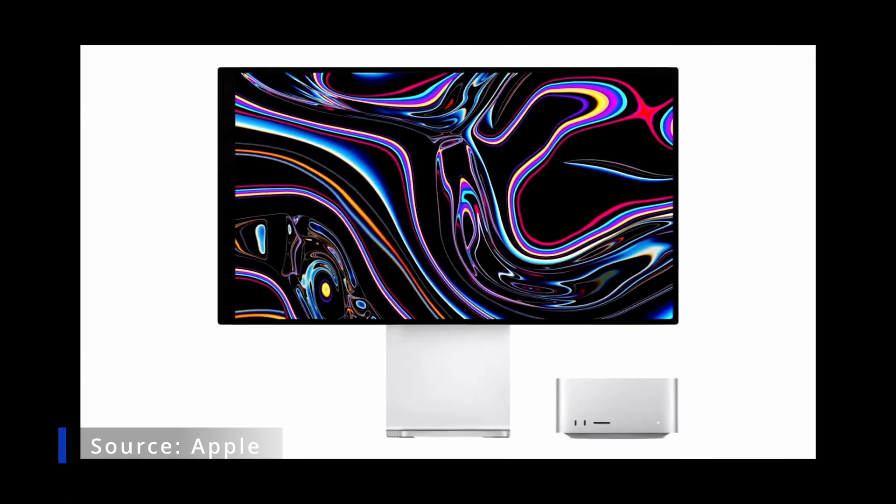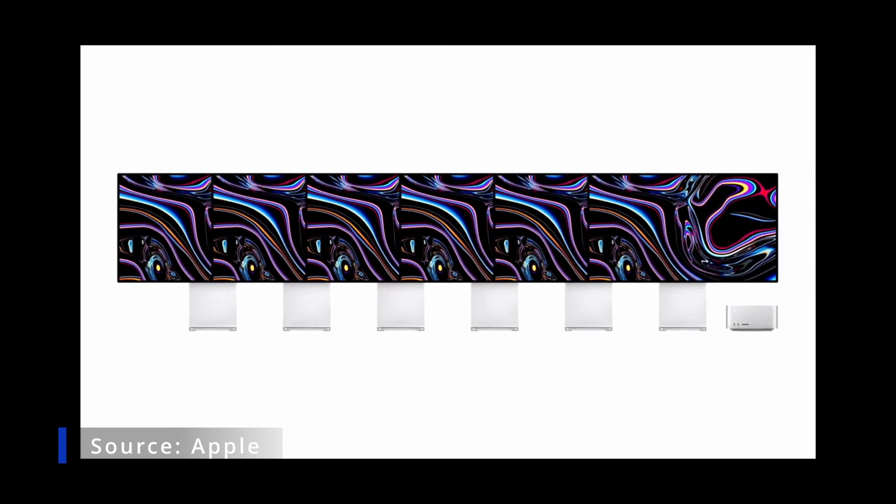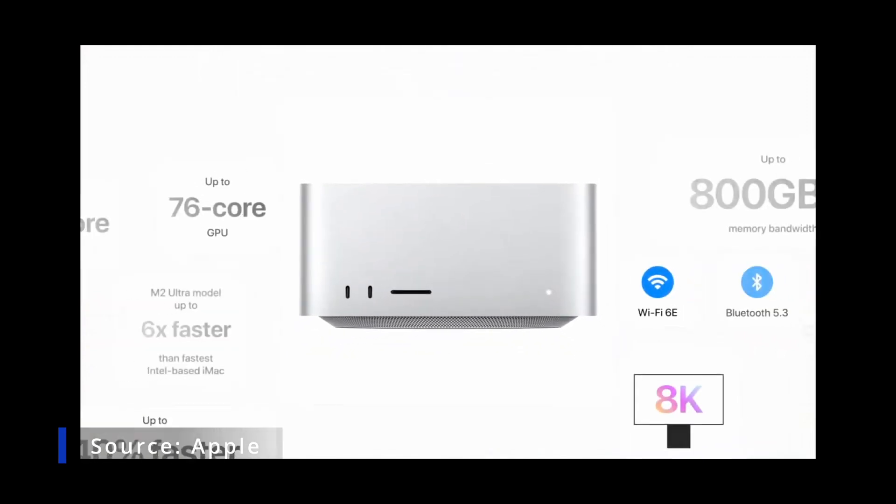With M2 Ultra, Mac Studio can support an incredible six Pro Display XDRs, driving over 100 million pixels. So that's the new Mac Studio.